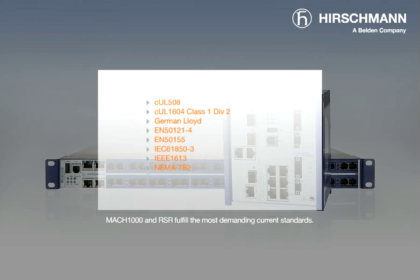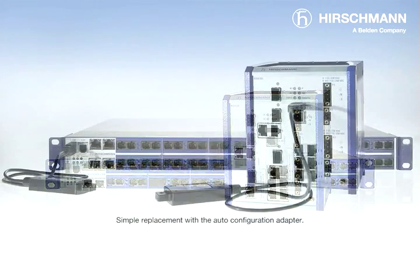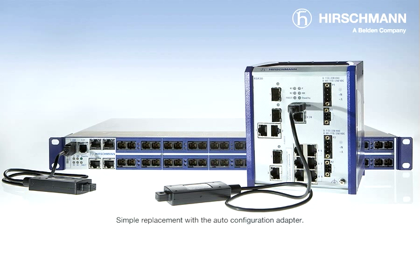Mach 1000 and RSR comply with the very highest standards currently available. Amongst many other functions, the new switches can operate in redundant mode. In the event of a malfunction, faults can be rectified in a few milliseconds. If a switch needs to be exchanged, it can be done without any knowledge of networking. Configuration parameters are automatically loaded and saved to the new device from the auto-configuration adapter — and it's ready.